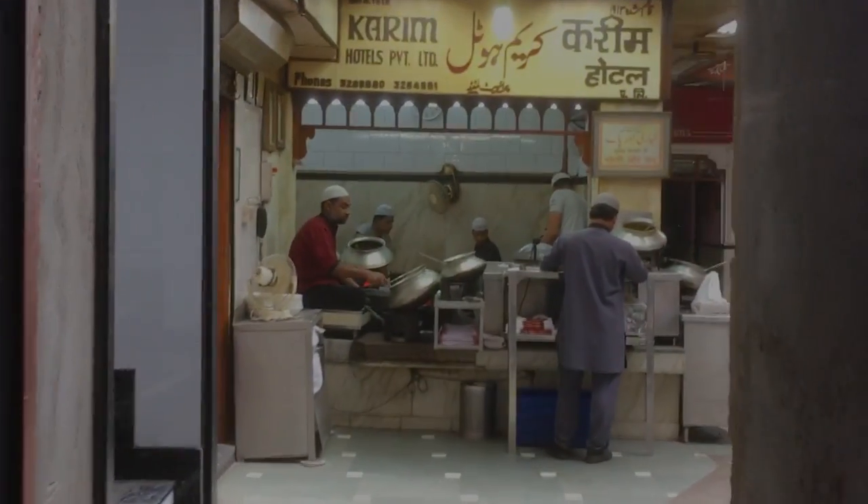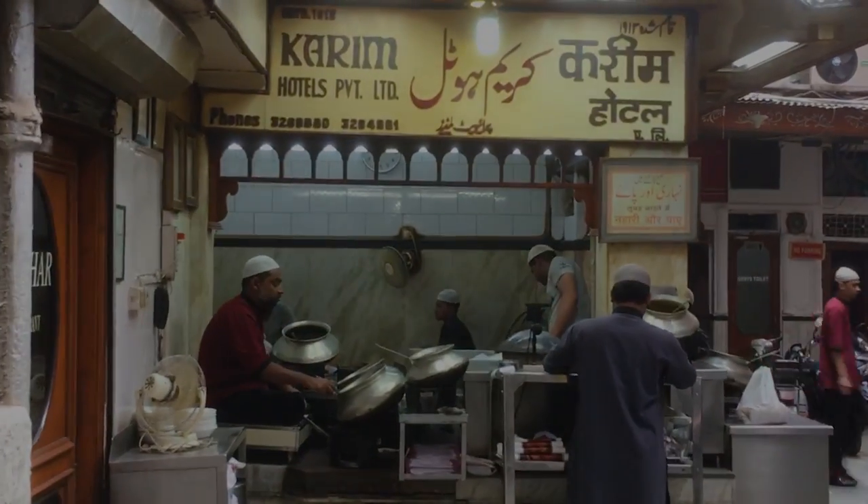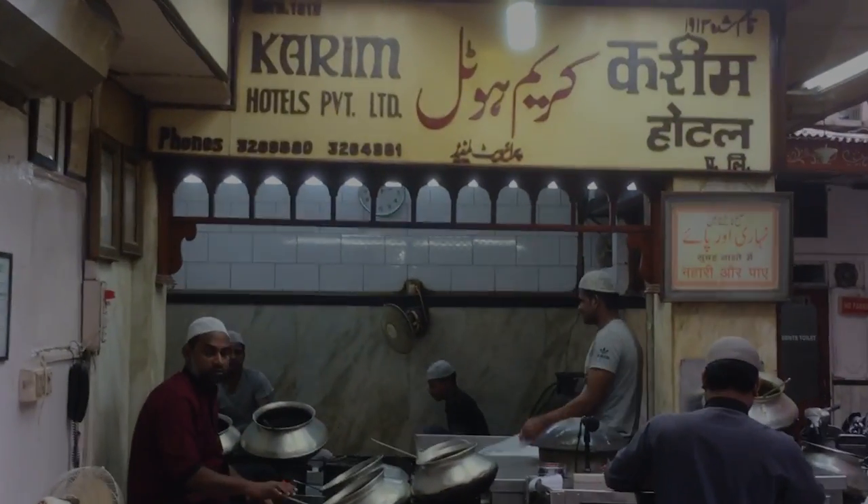After a long walk, we finally arrived at Kareem's. It's near Jama Masjid and it is a non-vegetarian heaven. After a 16 to 17 minute walk through dingy alleys, we arrived and we ordered sheen kebabs.